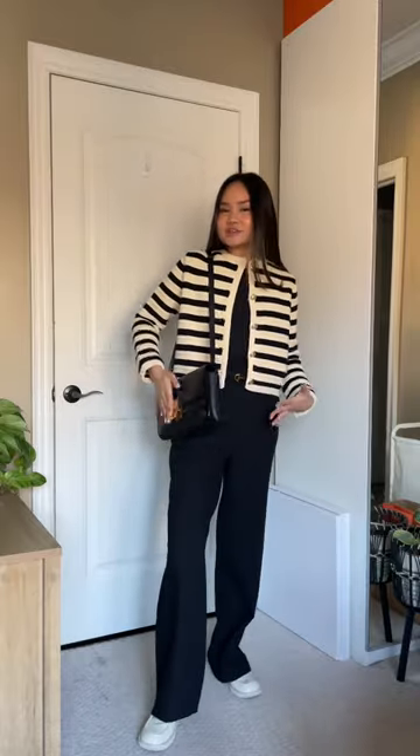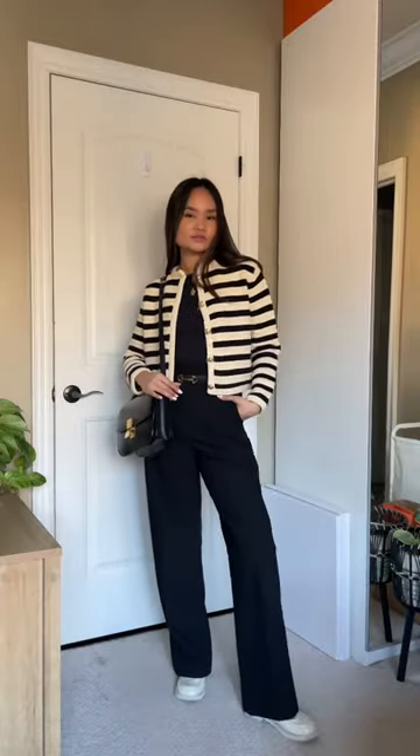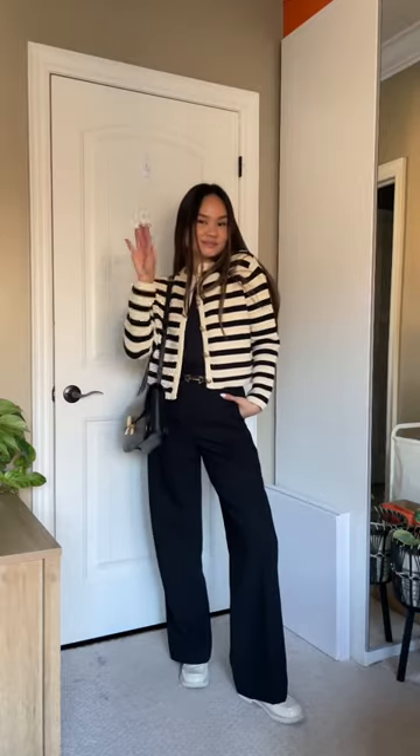This is my classic box bag that I've had for like five or six years now. It works well with everything — fits with the black and gold, and brings out all the gold accessories in the whole outfit. This is the look. I'm ready to head out. I will see you guys later, bye!